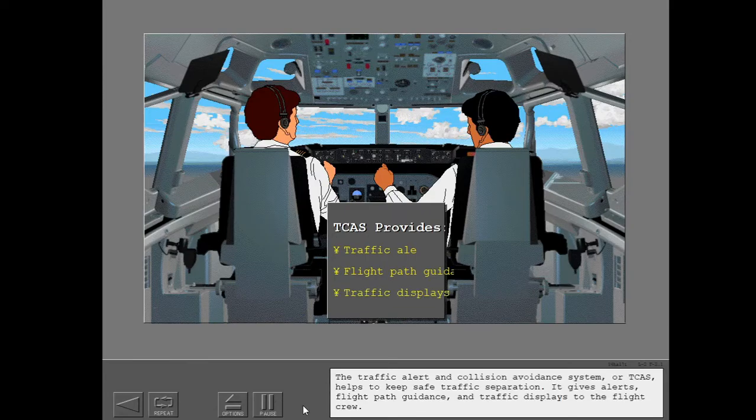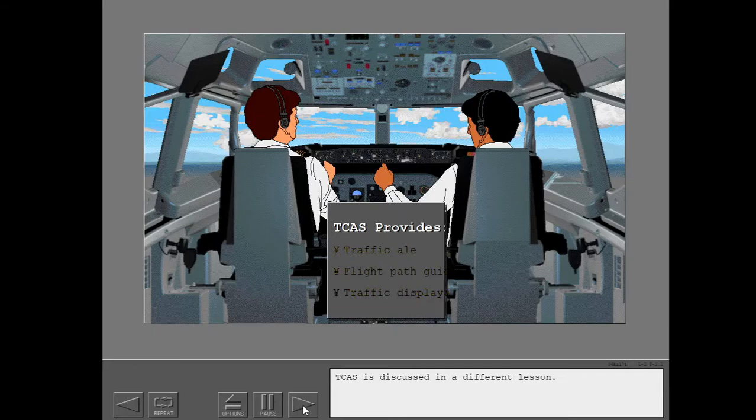The traffic alert and collision avoidance system, or TCAS, helps to keep safe traffic separation. It gives alerts, flight path guidance, and traffic displays to the flight crew. TCAS is discussed in a different lesson.